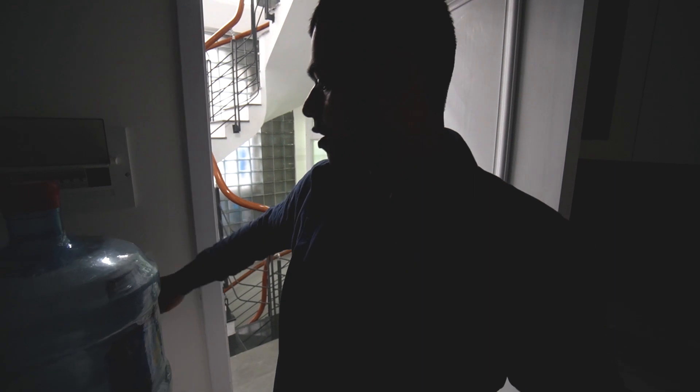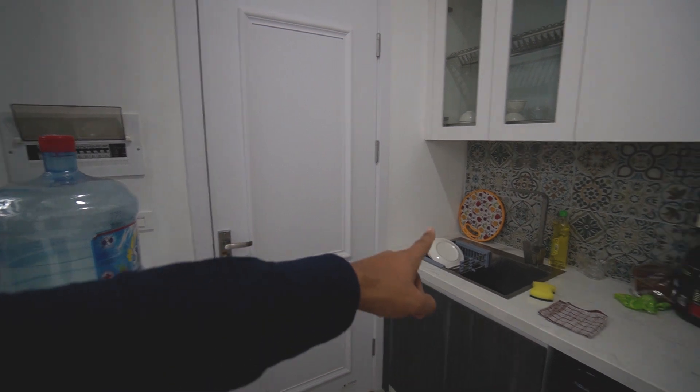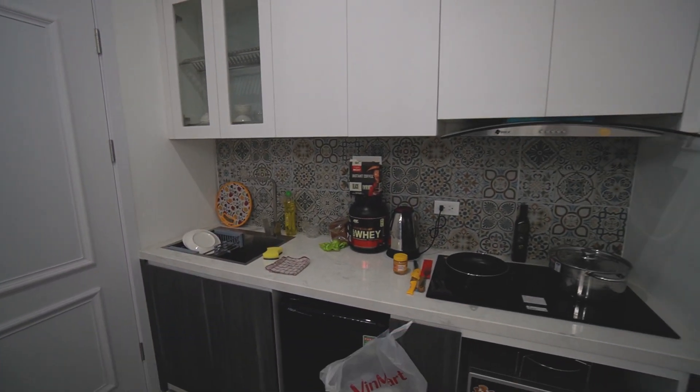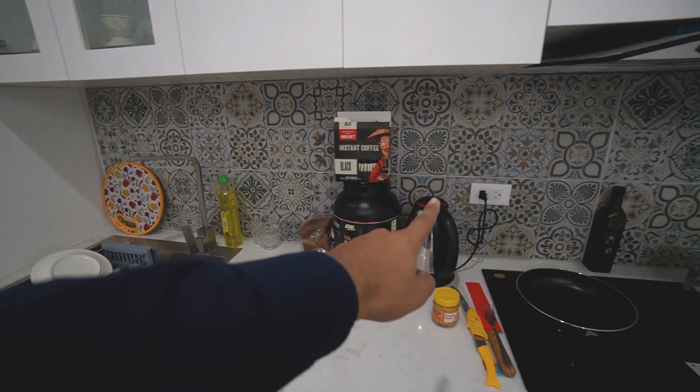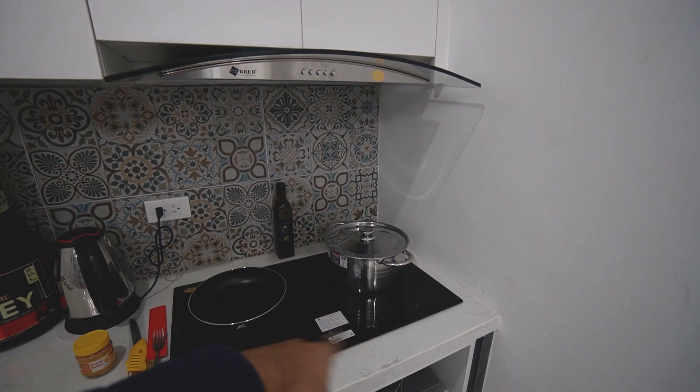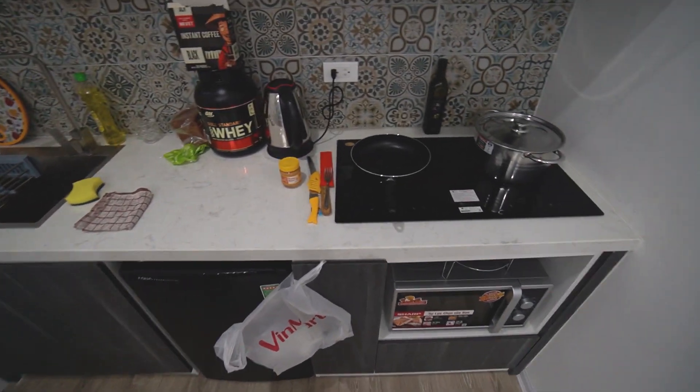Let me turn on the lights for you. All lights are on. When you enter, that's my door and that's the kitchen. I'll give you a tour step by step. There's the sink, my coffee, protein powder, kettle, and two induction cooktops. I also have an oven and a fridge. Yeah, that's nice.